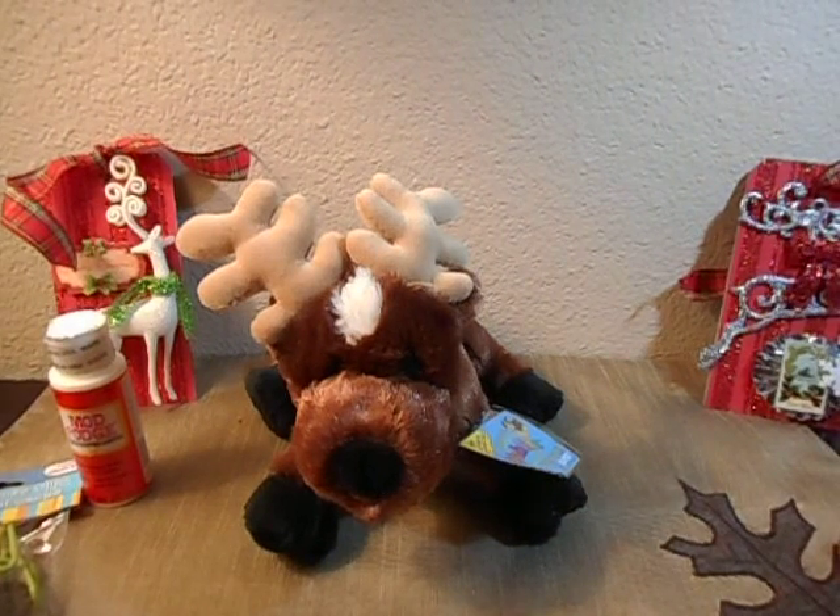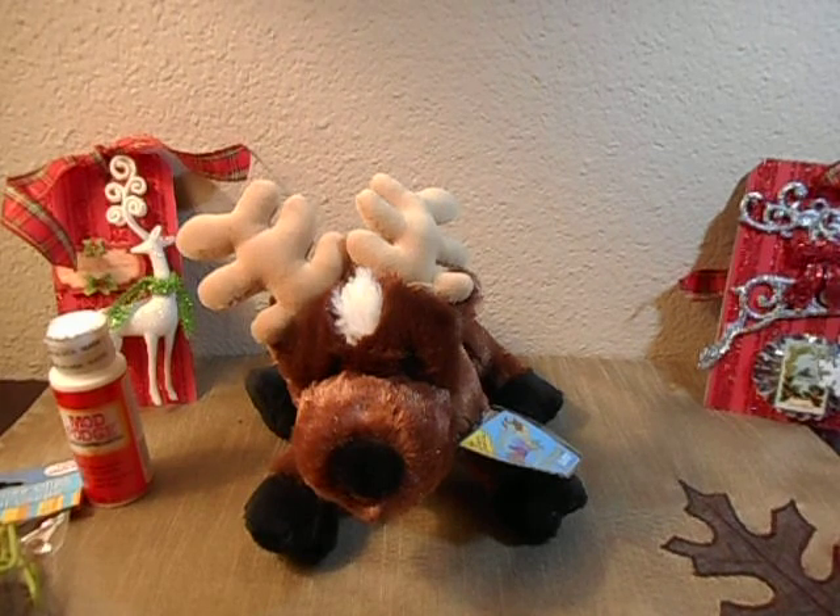Hello everybody, this is Angie and I have another Dollar Tree and Michael's Dollar 50 Bin haul for you.